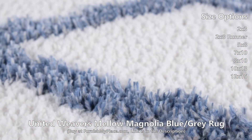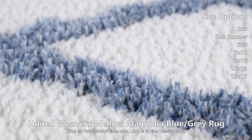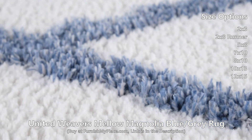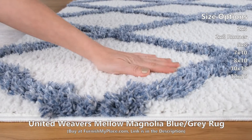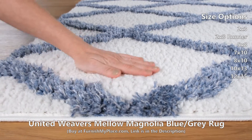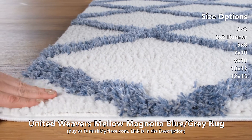Each design is elevated with hand-carved patterns to add a dimensional look. Competently power-loomed in Turkey using 100% polyester for longevity and durability. It is available in two shapes and seven sizes.